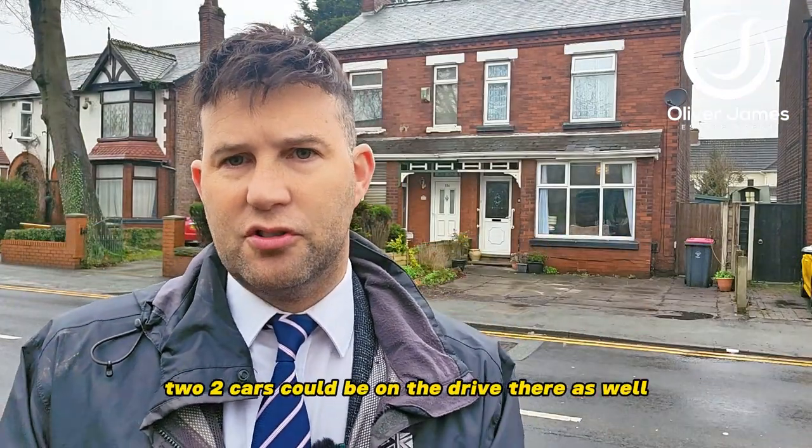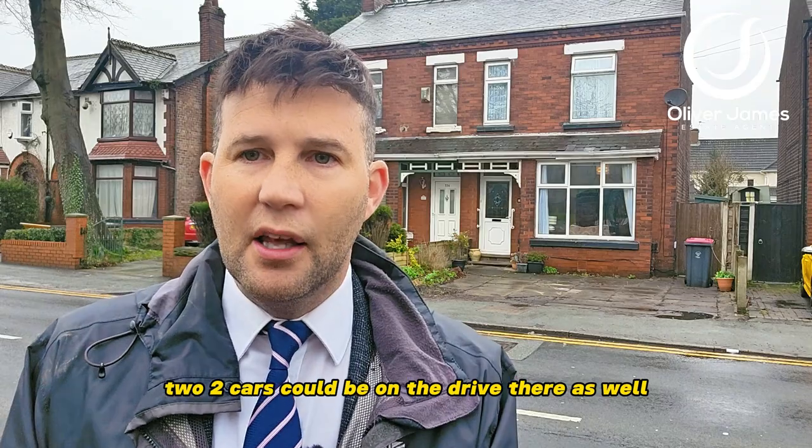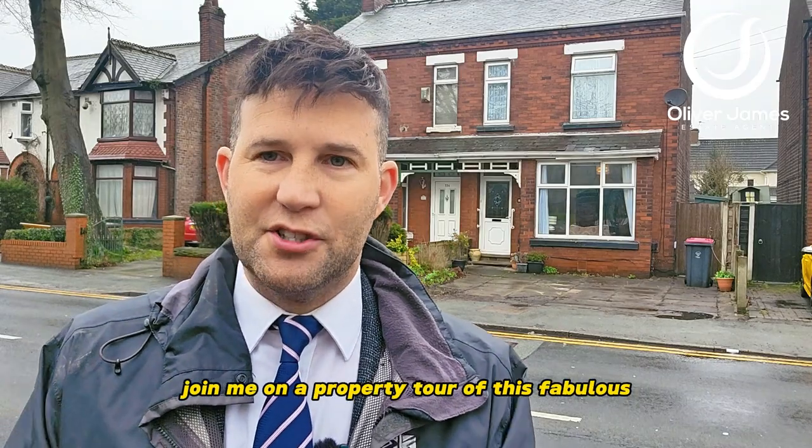On with no chain as well. Nice driveway to the front — two cars could be on the drive there as well. Join me on a property tour of this fabulous three bed semi on Liverpool Road in Earlham.